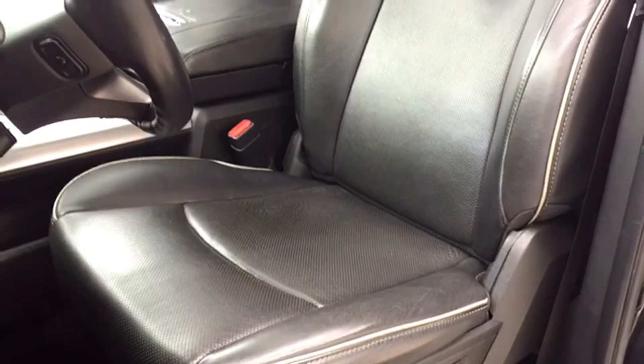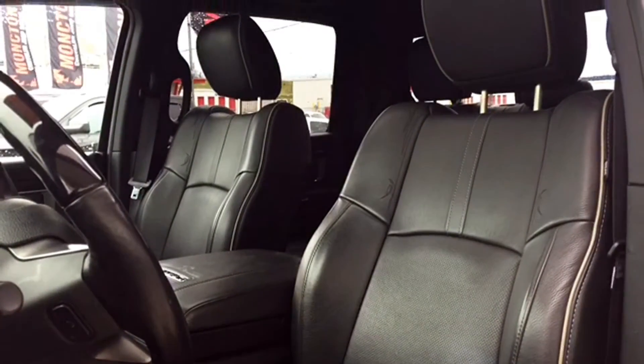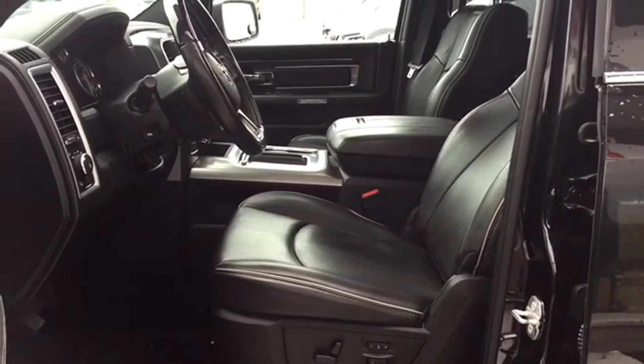The driver seat is powered for adjustments, and yes, that does include powered lumbar support. It's covered in perforated dark leather upholstery, is heated and ventilated, and it's part of the memory package along with your side view mirrors and radio.